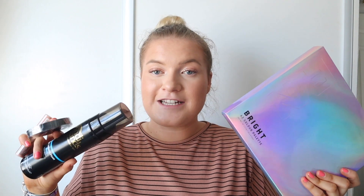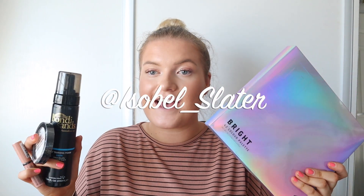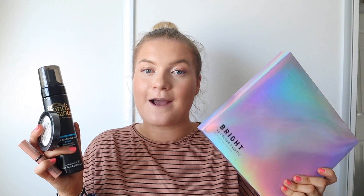So to enter this giveaway, all you need to do is subscribe to my YouTube channel and follow me on Instagram at isabel_slater. I'll be announcing the winner when I reach 600 subscribers, so make sure you share this video and give it a thumbs up. Anyway, let's get into the haul!